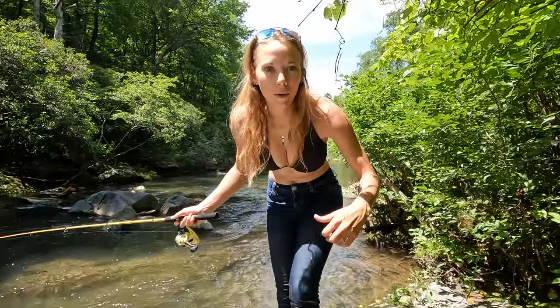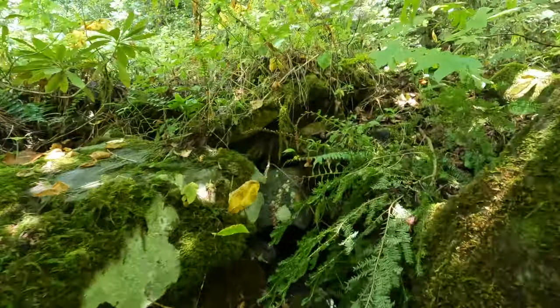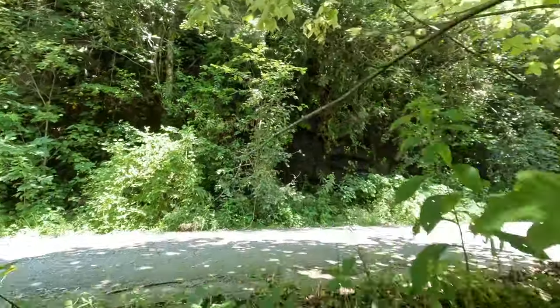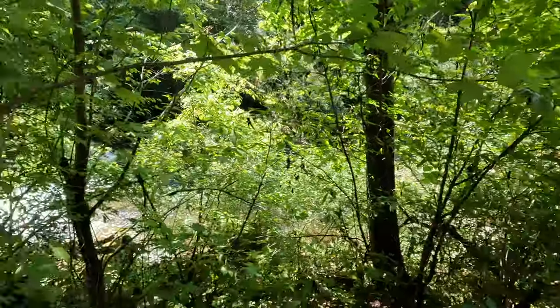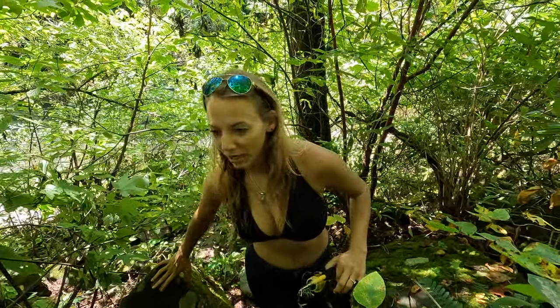Nothing in this stretch, so we're going to go back to the bike and ride around some more. If there's not another spot, we'll at least get a pretty view along this river. I don't think we ever left the jungle - it's just the type of plants changed.